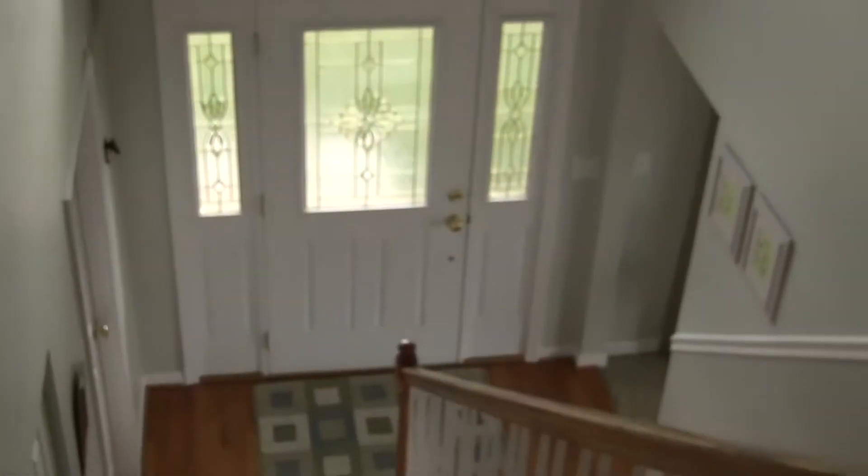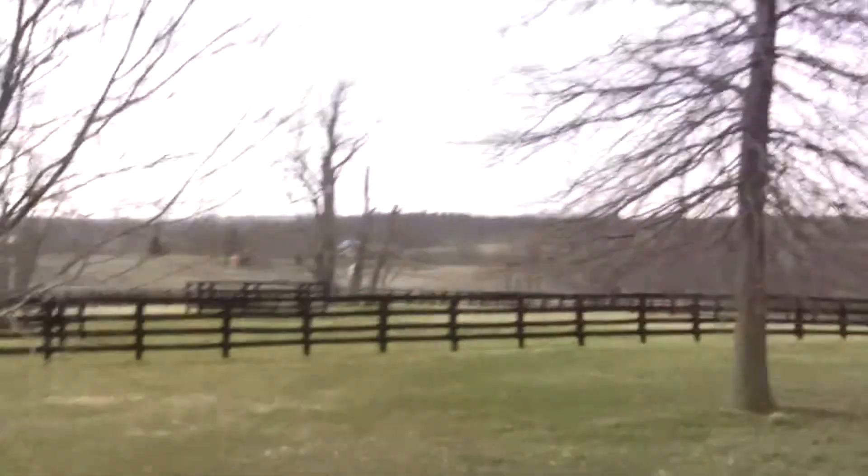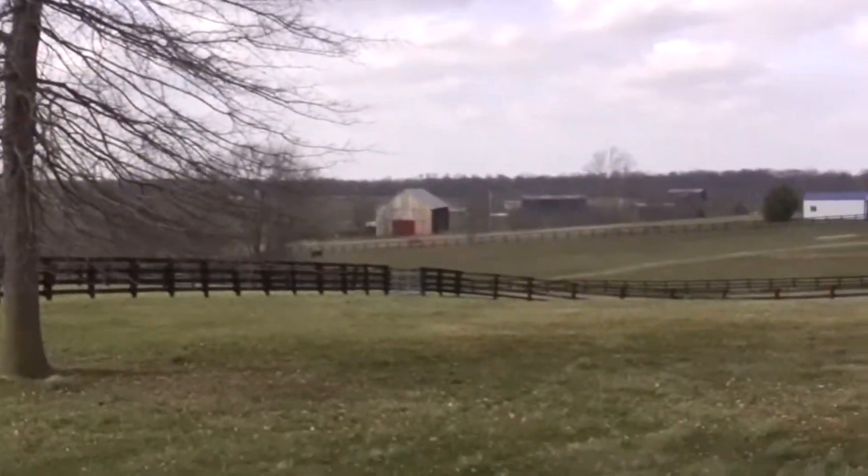Here's one of the other bedrooms upstairs — Jim uses one as an office. There's a bath at the end of the hallway. Here's the fourth bedroom upstairs. Remember, the office could be a fifth bedroom if you wanted — it does have a closet.